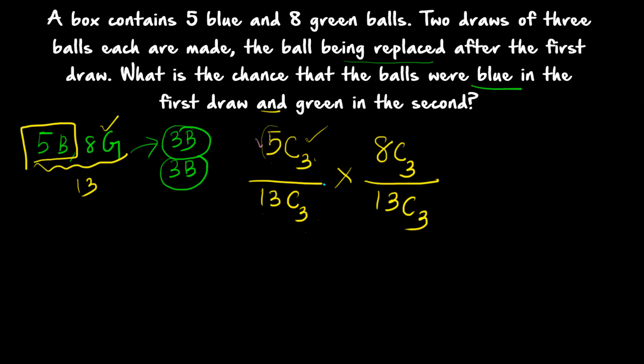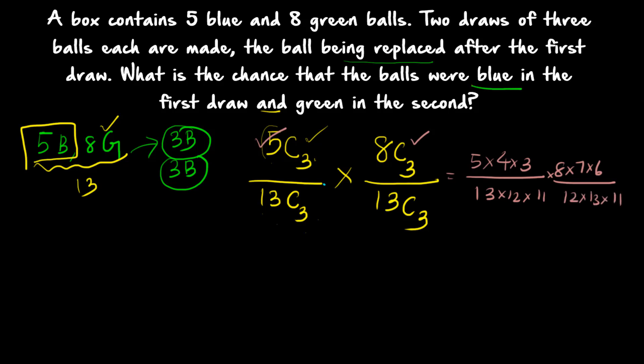Number of favorable outcomes divided by total number of outcomes gives the probability. So you get: first draw 5C3 divided by 13C3, multiplied by second draw 8C3 divided by 13C3. Working this out: (5×4×3) divided by (13×12×11) multiplied by (8×7×6) divided by (13×12×11), giving 140 divided by 20449. So the probability is 140/20449.